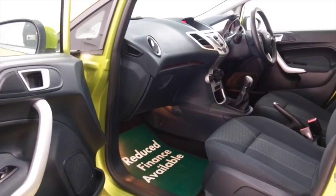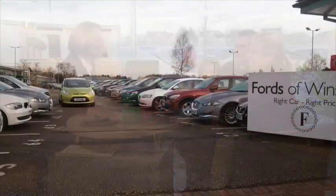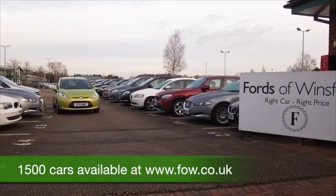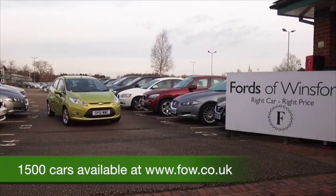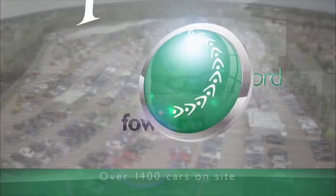Now don't forget you can part exchange your existing car with no problem, and we can arrange finance too. Why not bring your licence with you, have a test drive with no obligation, and discover this great car for yourself at Fords of Winsford.